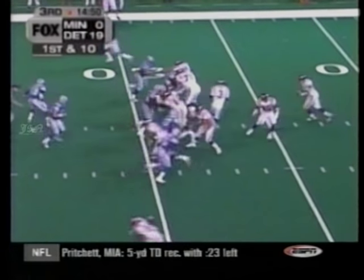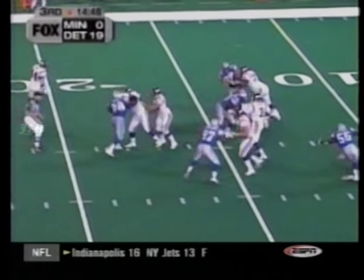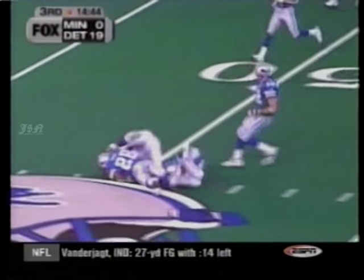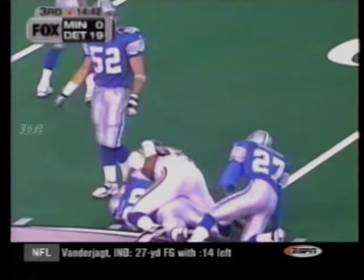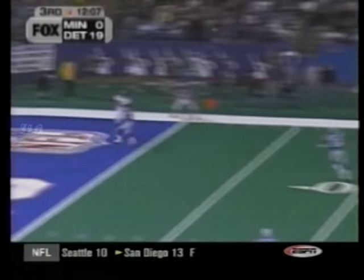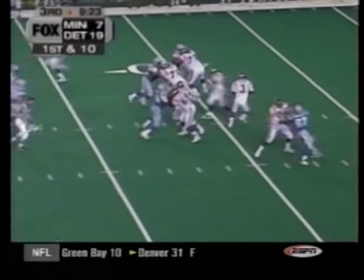19-0 Detroit. Randall Cunningham on the bench and here comes Jeff George. He has a big arm. Andrew Glover catches it for 30 yards. Four plays later, George to Chris Carter — all he does is get it done, 17 yards. 19-7. George says, you know, this is kind of fun. We can do this again.